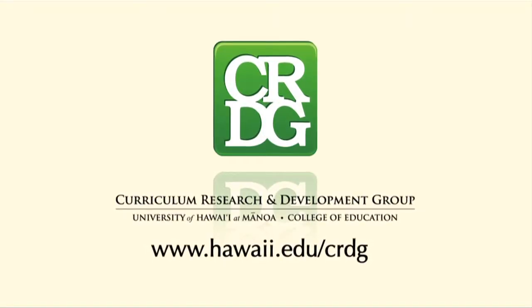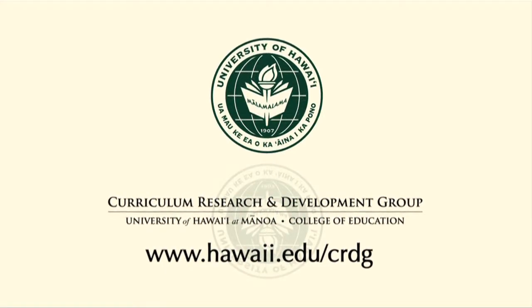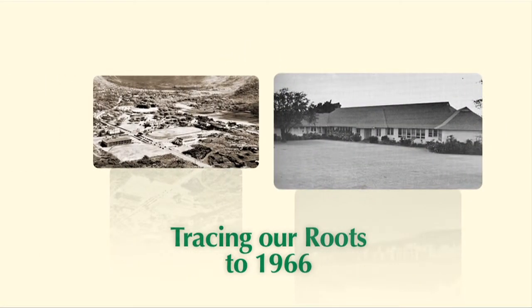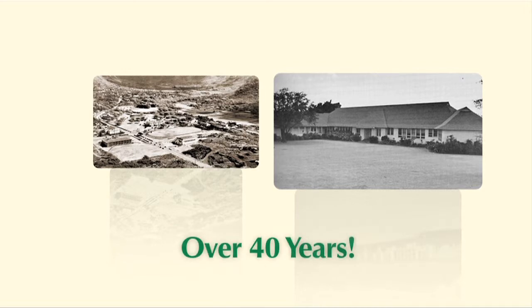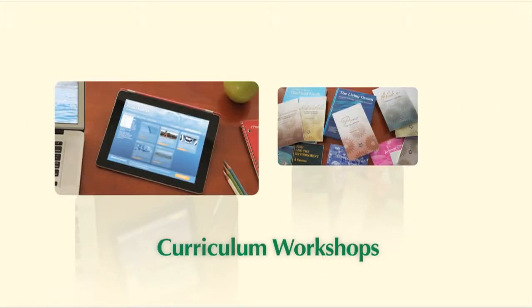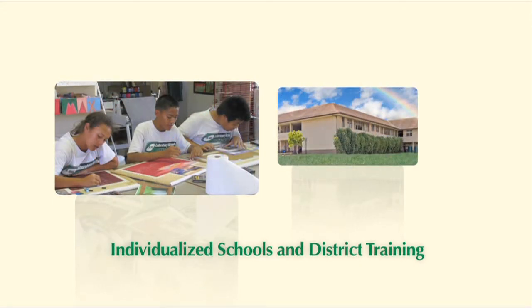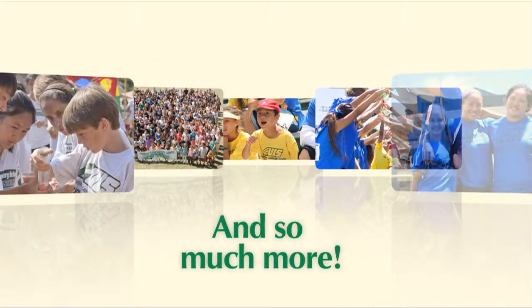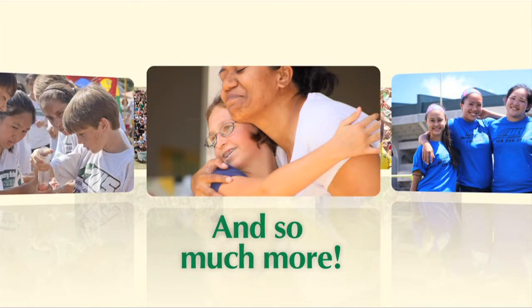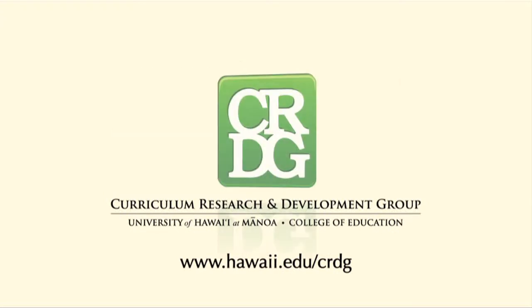The Curriculum Research and Development Group in the College of Education at the University of Hawaii at Manoa. CRDG's training roots go back over 40 years, through professional development programs, curriculum workshops, research on teaching methodology, individualized school and district training, and so much more. The Curriculum Research and Development Group — improving schools, improving education. CRDG.